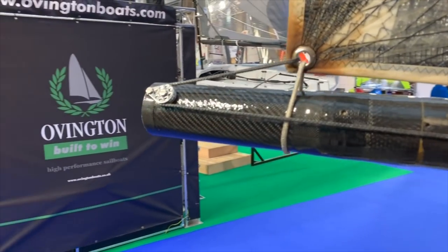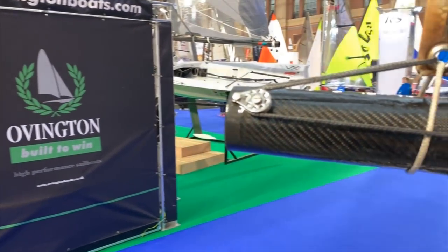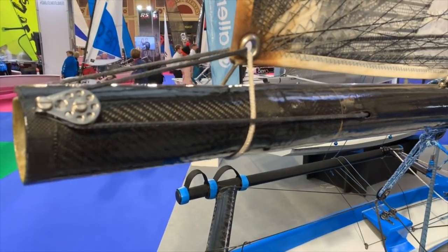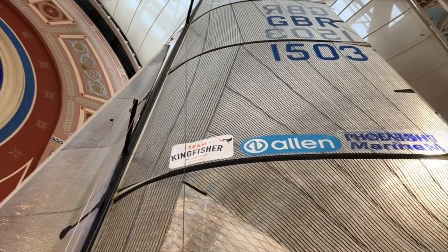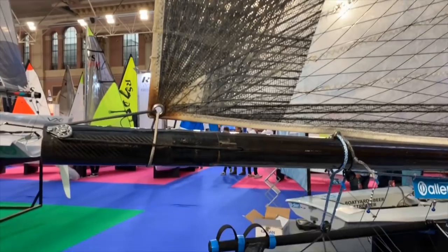We extended the boom and stiffened it up a little bit because the extra loads were pulling on it with the bigger and bigger heads on the main sails. We needed to keep them under control and stop the boom from standing up, so we got out and strengthened it up and increased the purchase and all the controls around it just to give us the potential we need.